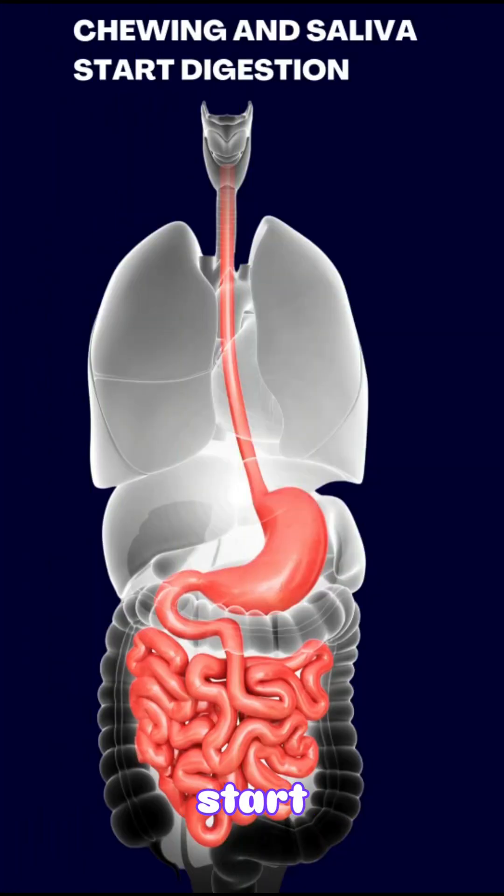Chewing and Saliva Start Digestion. Digestion begins in the mouth. Your teeth break down food into smaller pieces through chewing, while your saliva adds moisture and contains special enzymes that start breaking down carbohydrates. Your tongue helps move the food around and forms it into a soft ball called a bolus for easy swallowing.